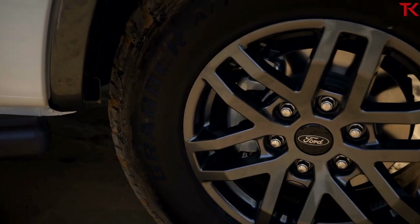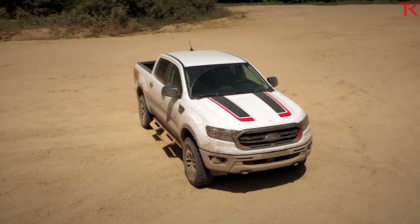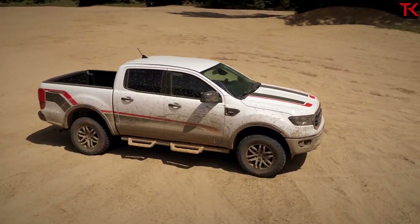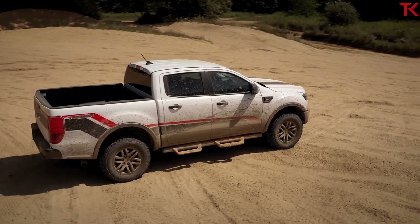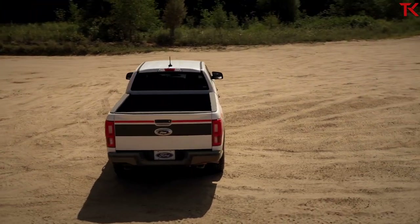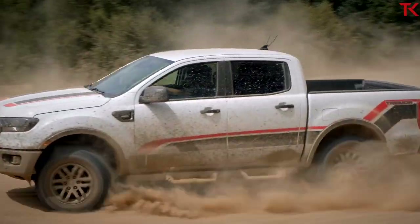Coming standard in the Tremor as well is both trail control and terrain management. These are available on the stock FX4 model, but now they're being brought up into the Tremor. The trail control system is essentially off-road cruise control — it will handle your acceleration and your braking, and you just focus on the wheel. Terrain management covers all those different drive modes which focus on different terrains.